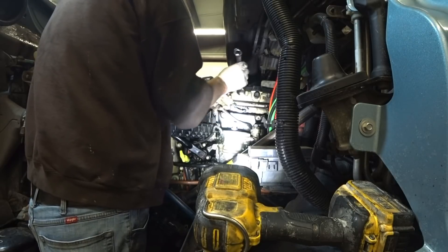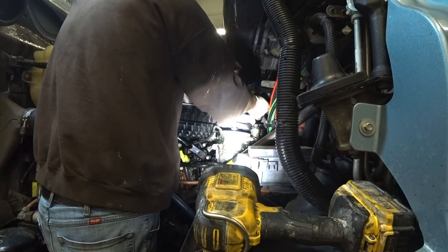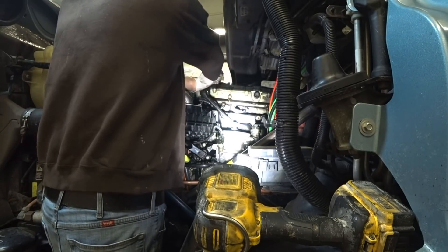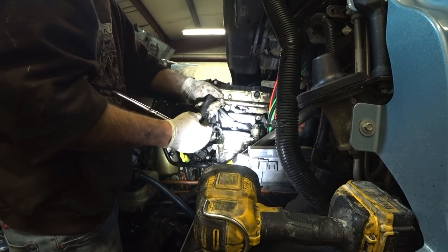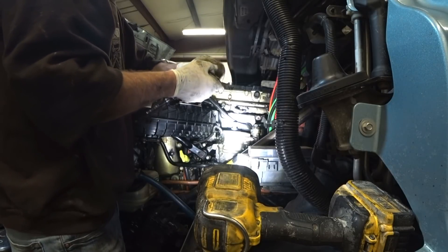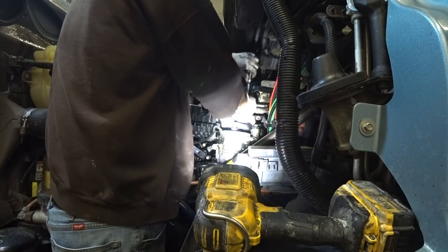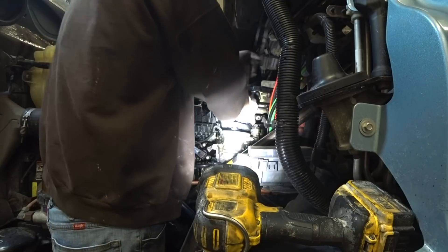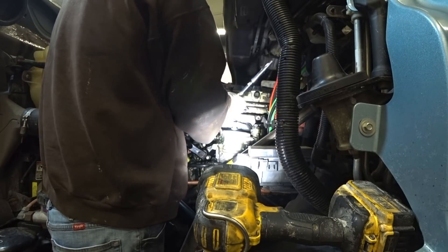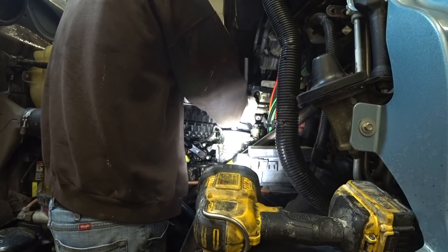You guys have seen me do these before - pretty easy to do these seals, they leak after time. To change them out, you just use a 19-millimeter wrench to break it loose. Then you get a socket - this one is from Snap-on, part number FLS 1219, for injector lines, also 19 millimeter. It's got a cutout to go around the fuel line. You put it around the fuel line, unscrew it, and keep doing that. These fuel lines go through the cam housing and screw right onto the side of the injector - that's what delivers fuel to your injectors.